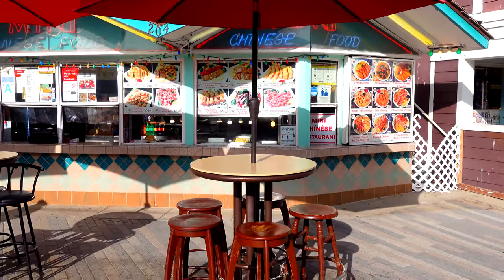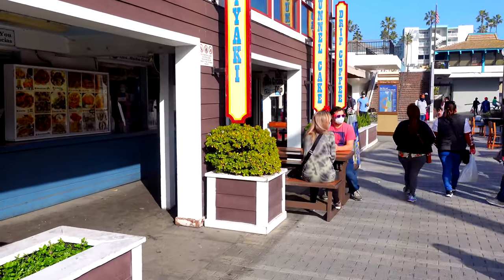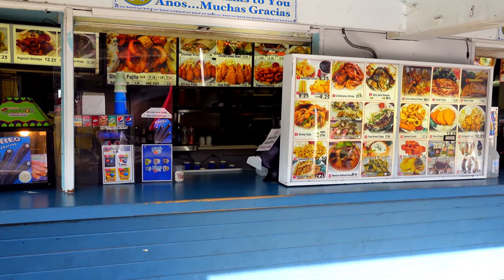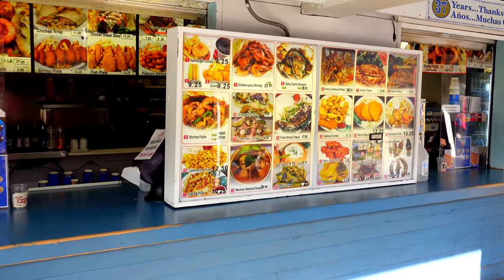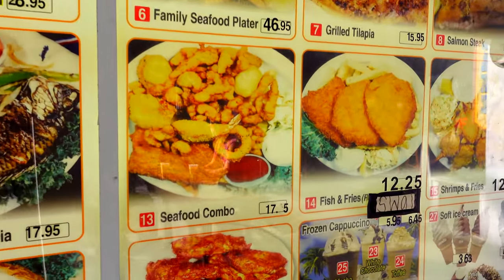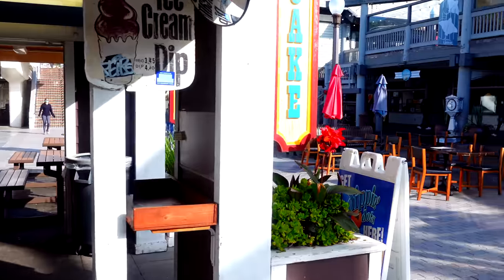Just to the right of Craig's we've got a little Chinese food place where you can get some orange chicken and shrimp. There are a lot of Korean restaurants on here that we'll see as we explore a little more. Here's a seafood restaurant that's been here for 37 years specializing in a lot of Mexican-style seafood — you can get shrimp fajitas, fried whole tilapias, seafood combos. But a lot of Koreans come here too, so there's also a lot of Korean things on this pier.